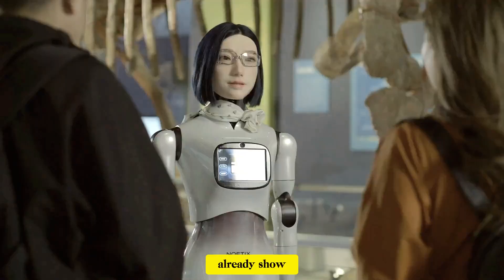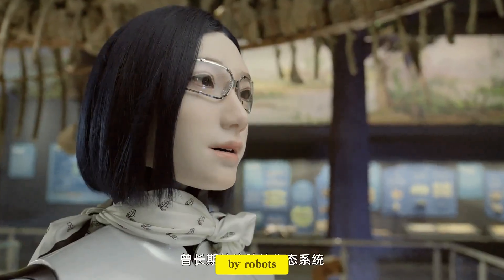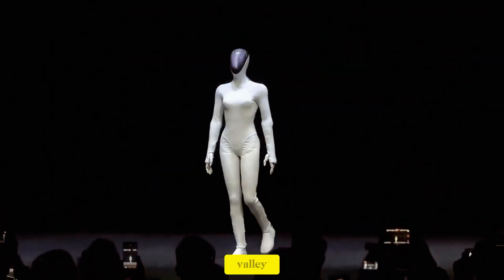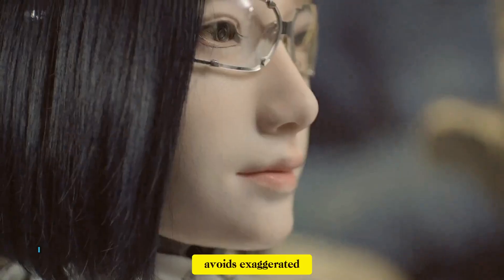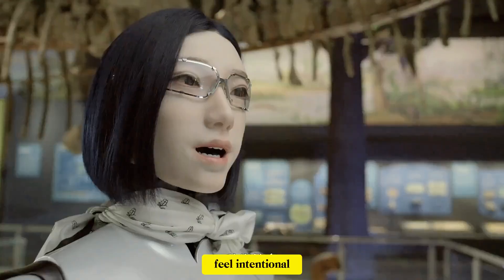Studies already show that a significant portion of travelers are comfortable being greeted by robots, and in some cases even prefer it. Robots don't get tired, don't lose patience, and deliver consistent service every time. Of course, human-like robots also raise concerns about the uncanny valley. Noadix seems very aware of this challenge. That's why Hobbs W1 avoids exaggerated realism — movements are smooth, expressions are controlled, and reactions feel intentional rather than random.